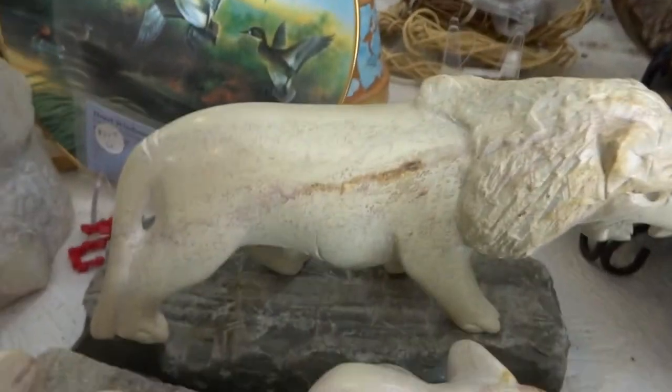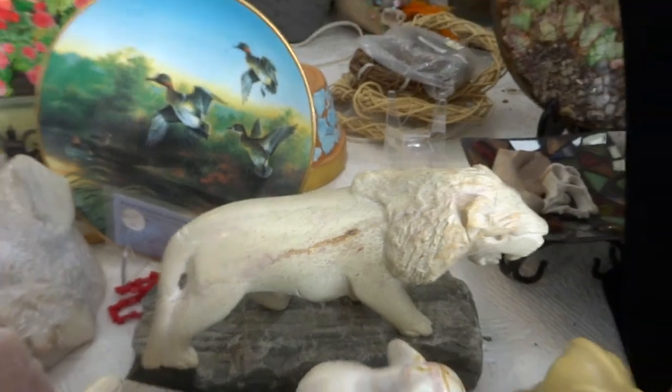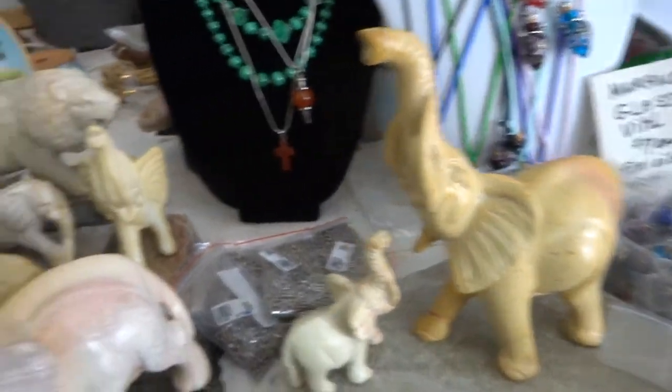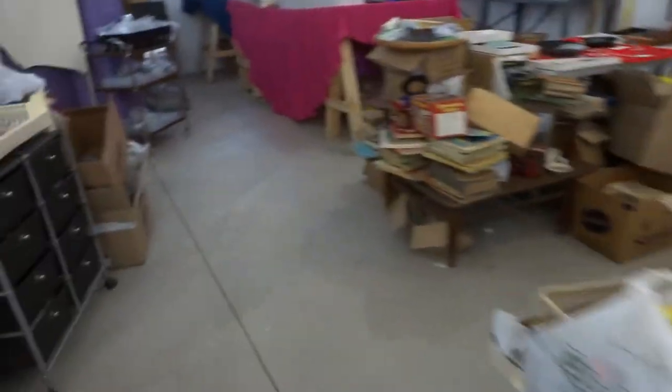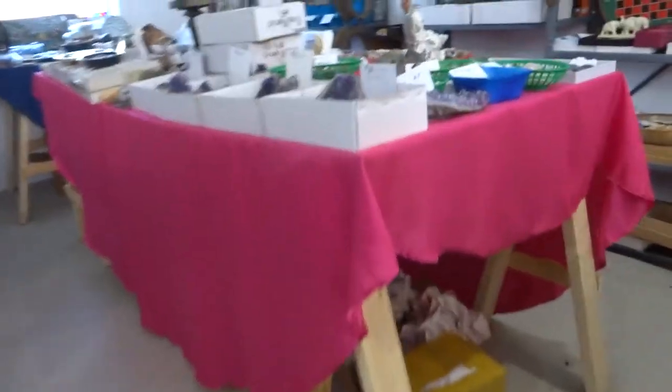This is another large lion. Again, the base is stone but you don't need to take the base. And I have more over here.